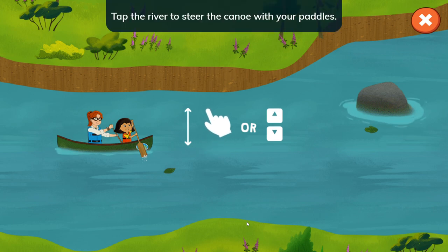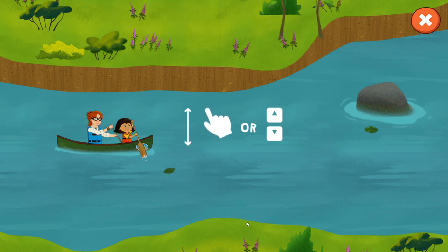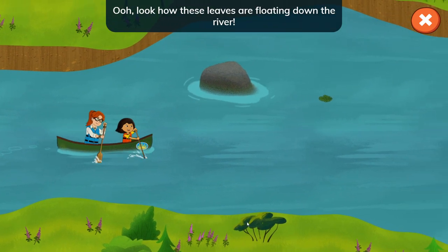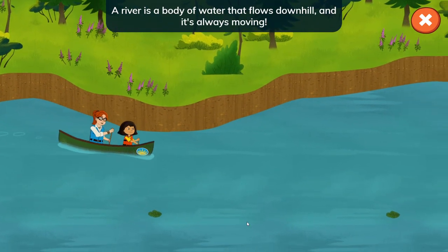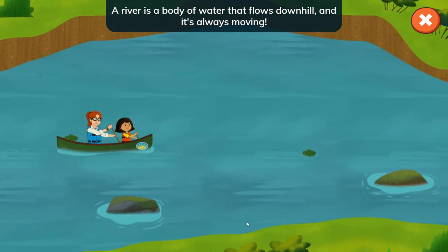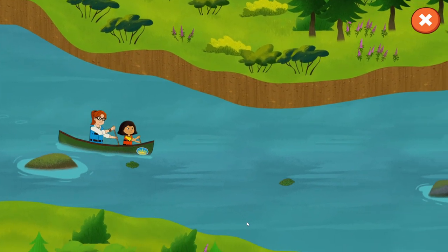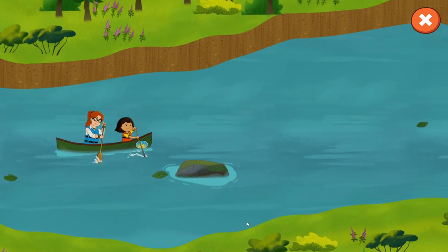Let's canoe and look for rocks for Nina. Tap the river to steer the canoe with your paddles — you can also use the arrows on your keyboard. Let me use my keyboard as I think it will be easier to press. Look how these leaves are floating down the river. A river is a body of water that flows downhill and it's always moving. The movement is called a current and it can be fast or slow.